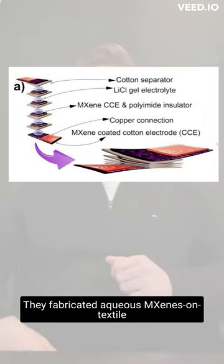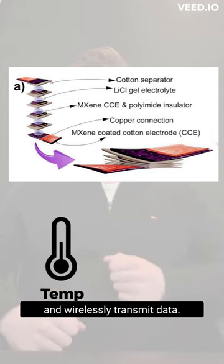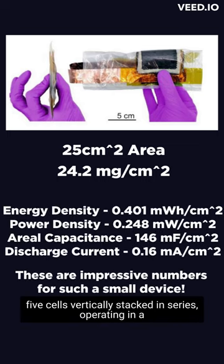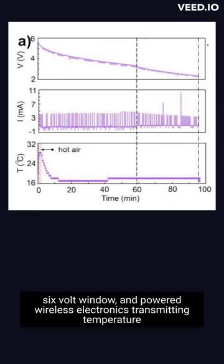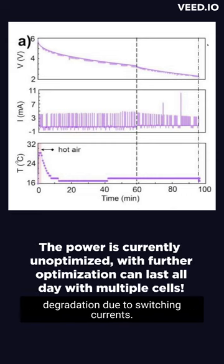So let's dive in. They fabricated aqueous MXene textile supercapacitors to power a temperature sensor and wirelessly transmit data. They achieved large-area, high-mass loading devices with five cells vertically stacked in series, operating in a 6-volt window, and powered wireless electronics transmitting temperature data every 30 seconds for 96 minutes, showing no degradation due to switching currents.